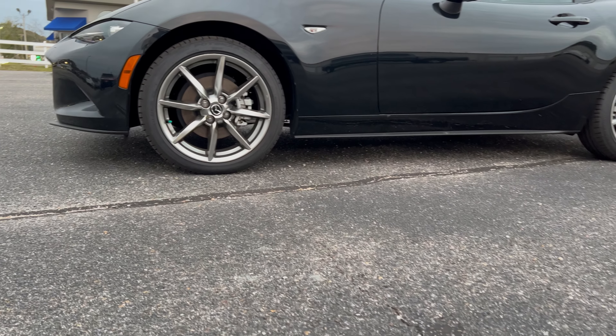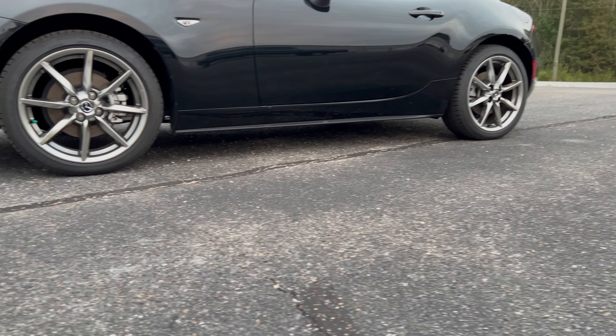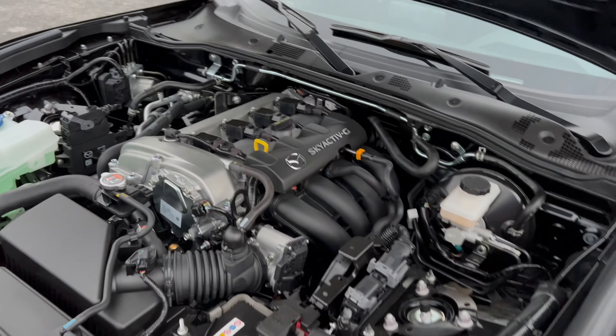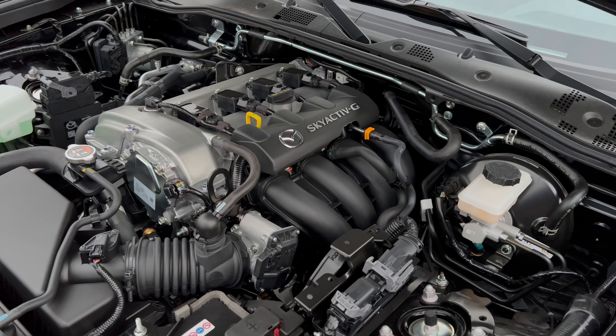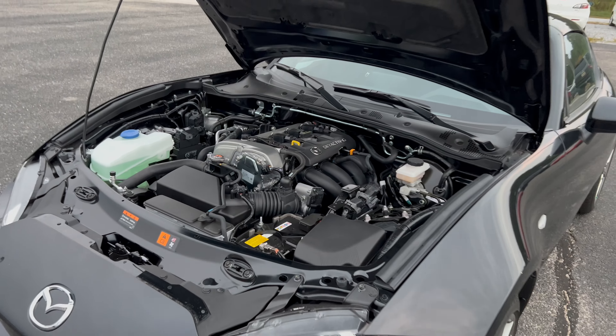With the 17-inch wheels, the Club and GT have a 5.3-inch ground clearance, so you don't have to worry as much about rubbing that front bumper or catching anything underneath. This vehicle also gets a combined 30 miles per gallon, and when you factor in the just-under-12-gallon fuel capacity, that's a 350 to 400 mile range.